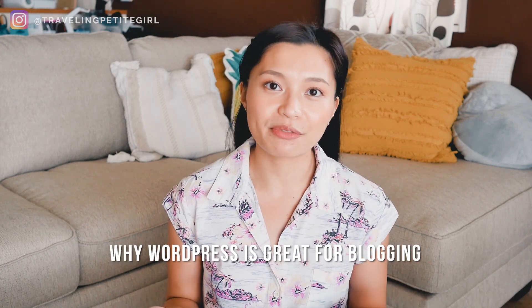Hi everyone, I'm Jojo LaBeouf and I help women grow their blogs and work from home at travelingpetitkgirl.com. So before I get started with the WordPress walkthrough, I first want to clear out a few things on why WordPress is really great for blogging.